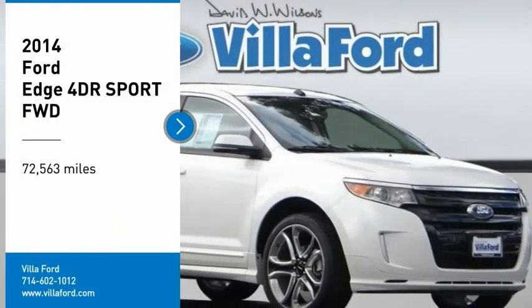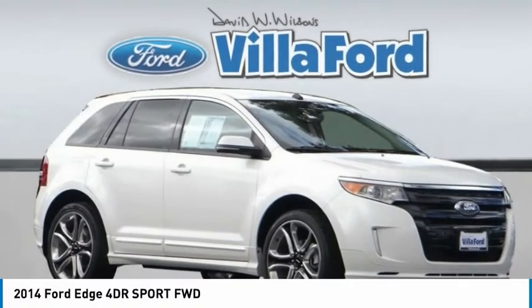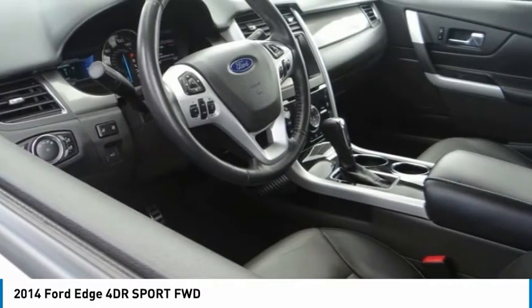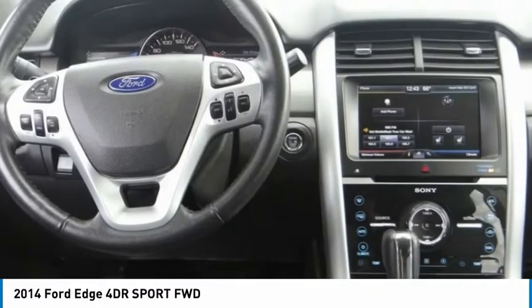Looking for the right vehicle? Check out the 2014 Edge — thrills with more power and MPG. Either way, you're in for an exhilarating experience with Ford Edge.